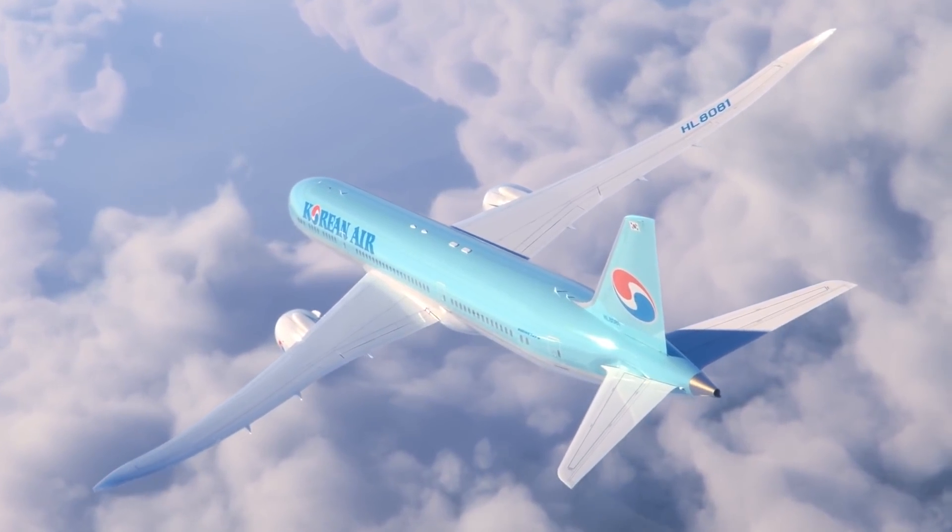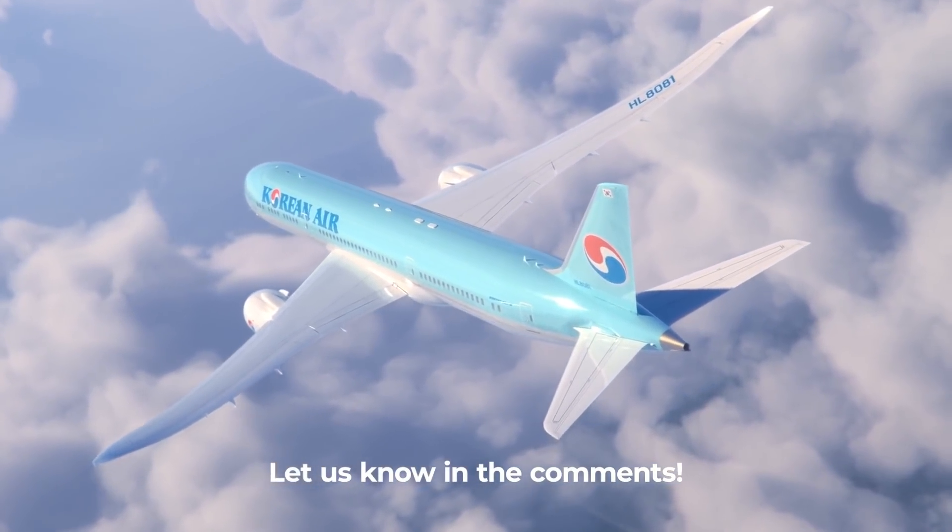Did you know why the Boeing 787 doesn't have winglets? Have you flown on a Dreamliner yourself? Share with us your thoughts and experiences by leaving a comment.